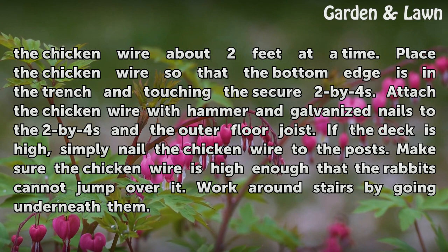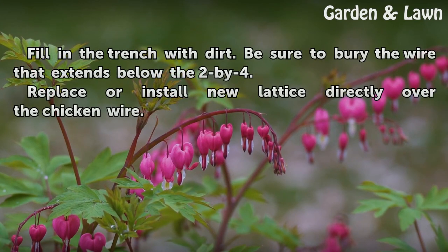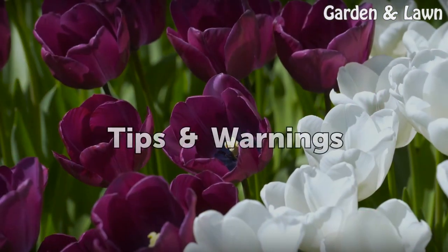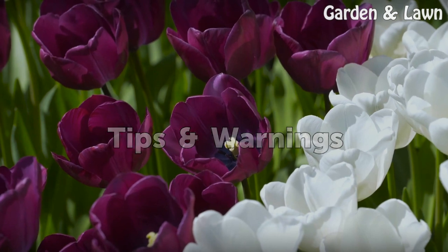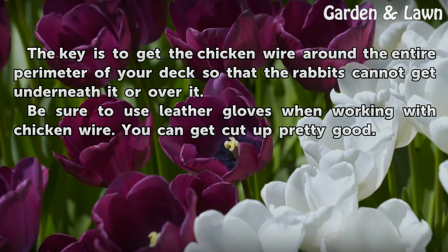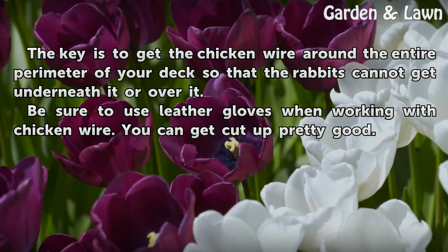Make sure the chicken wire is high enough that the rabbits cannot jump over it. Work around stairs by going underneath them. Fill in the trench with dirt. Be sure to bury the wire that extends below the 2x4. Replace or install new lattice directly over the chicken wire. The key is to get the chicken wire around the entire perimeter of your deck so that the rabbits cannot get underneath it or over it.